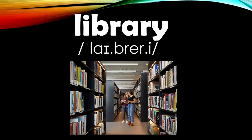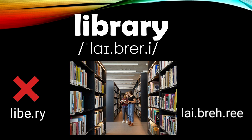Number seven is 'library.' This word is often mispronounced as 'library.' Challenging words like this can be broken down into syllables to help you pronounce them easily. Library has three syllables: li-brar-y. Library.